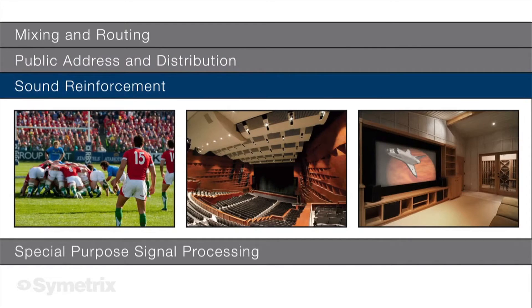For loudspeaker management, Jupiter provides a full complement of filters, EQ, crossovers, delay, and dynamics modules.